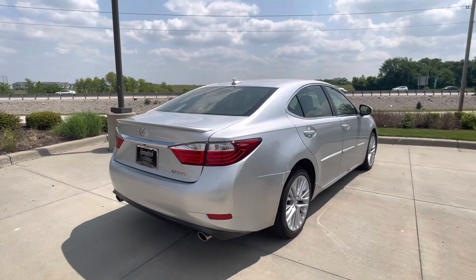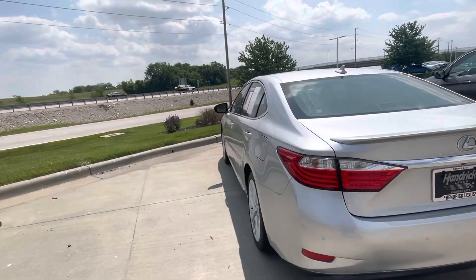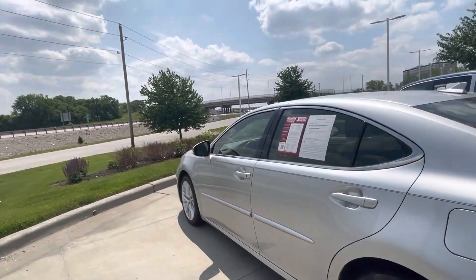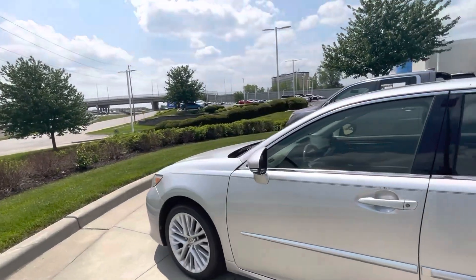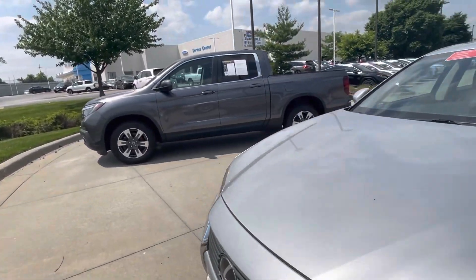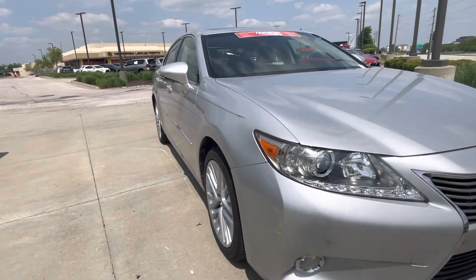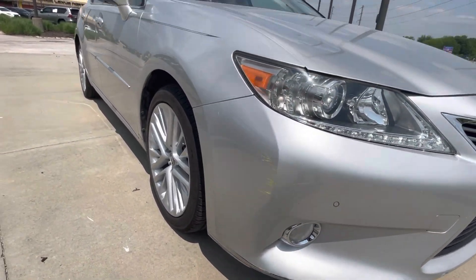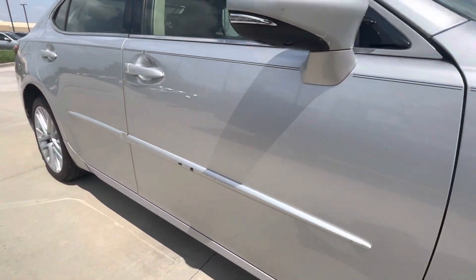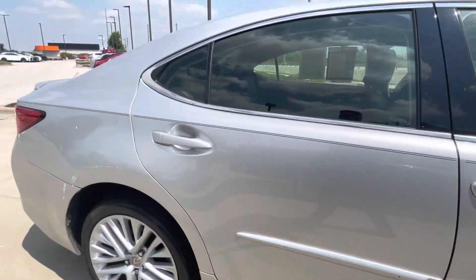This car has been fully inspected by our mechanics in the back and given the green light that we can sell it. It does have a few bumps here and there, just a little bit of wear over time. You probably saw over there on that side — it's got some bumps on the door edge guards there. It has a small bump there, and as you can see, just some few little imperfections on that side.